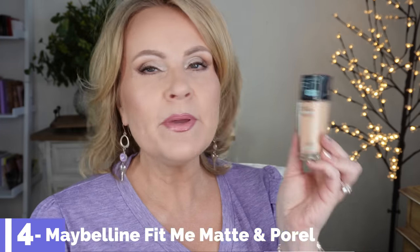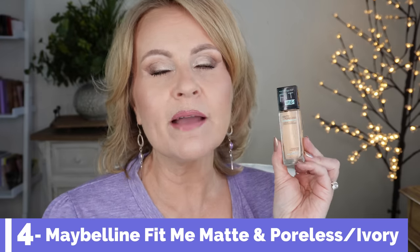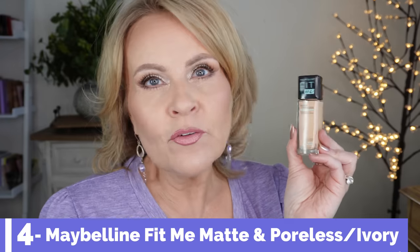If you're a little bit more oily or have combination skin, you might really enjoy the Maybelline Fit Me Matte and Poreless. I have very combo-dry skin in the summertime and it works perfectly for me. It's one of those foundations that works for just about any skin type. It's full coverage and doesn't show texture. My color in this one is 115 Ivory.